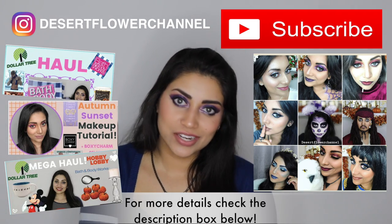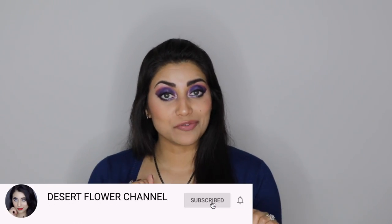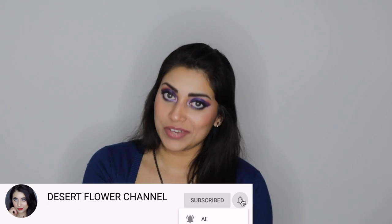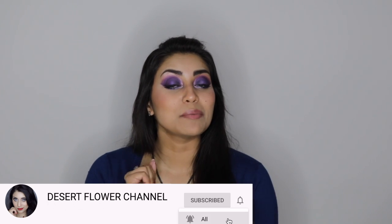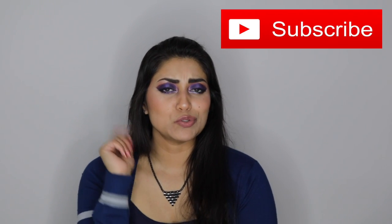I'm going to be having a lot of hauls and home decor DIYs as well as Halloween makeup tutorials. So if you guys are interested in all that stuff, go ahead and click that subscribe button — it is 100% free — and click that notification bell so that you're notified every time I post. I post every single week, so click that subscribe button so that you don't miss out.